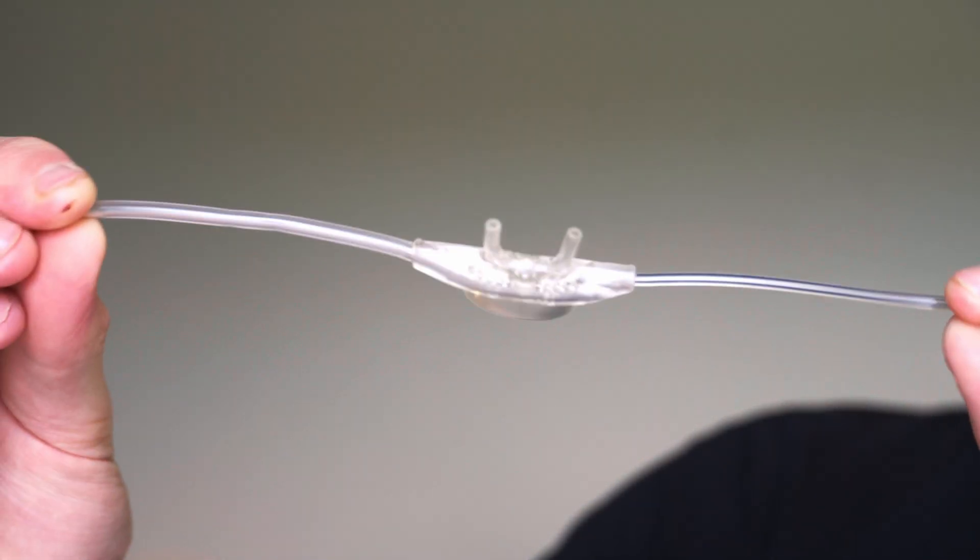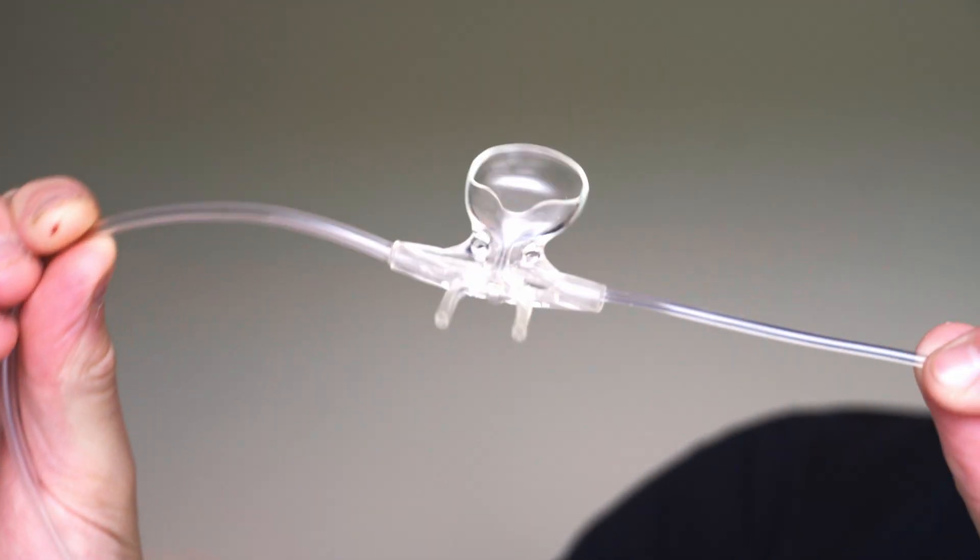What I'm about to share with you could very well save people's lives. It has definitely impacted my practice as a paramedic and has probably saved some of my patients' lives. It is called nasal capnography — capnography that is read through the nose.